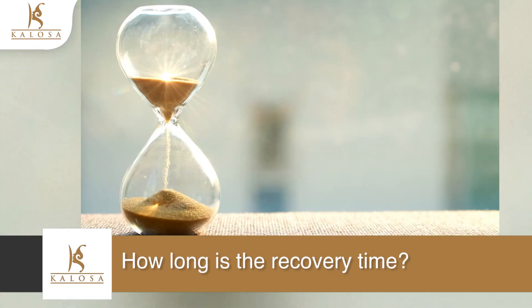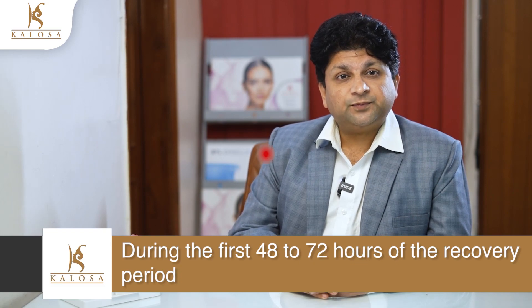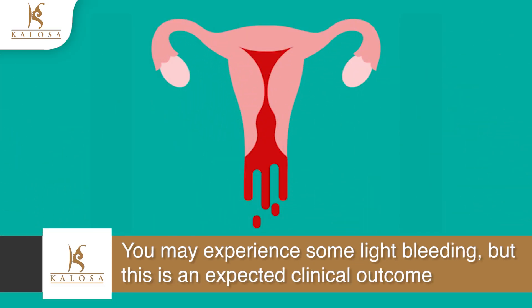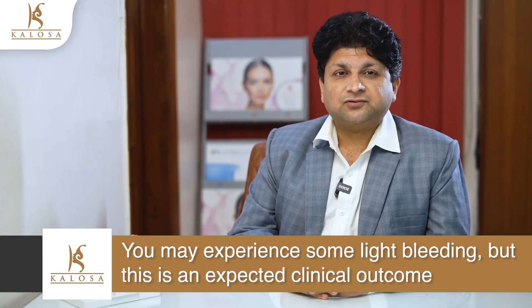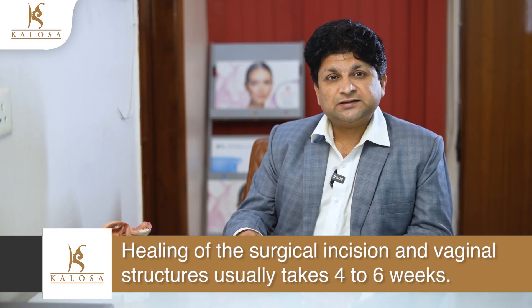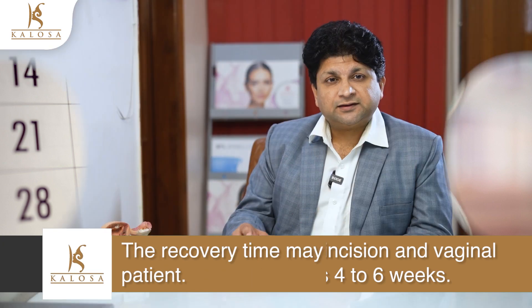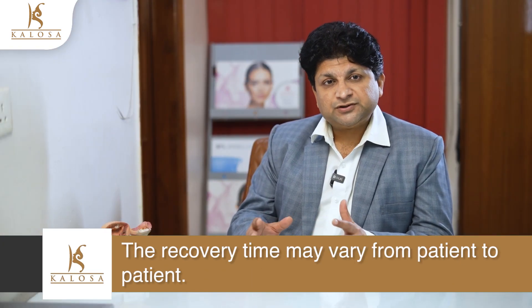Recovery time for a designer vaginal procedure: during the first 48 to 72 hours of the recovery period, you may experience some light bleeding, but this is an expected clinical outcome. Healing of the surgical incision and vaginal structures usually takes four to six weeks. It is important to keep in mind that the recovery time may vary from patient to patient.